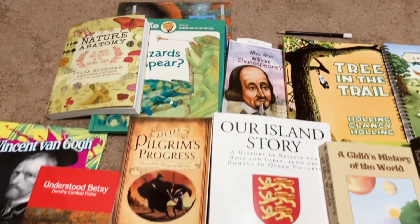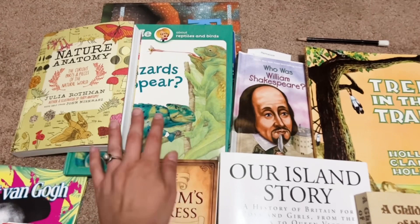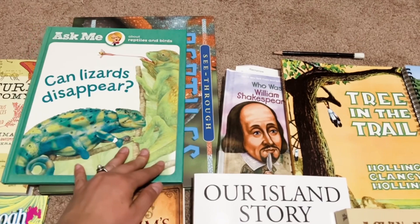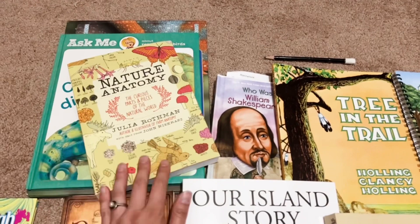And then for the first term, we're also doing reptiles nature studies. So these are the books that I've pulled for what we are studying with reptiles. This one's a fun see-through reptiles book. And then Ask Me About Reptiles and Birds, focusing on the reptiles. And then of course our Nature Anatomy book by Julia Rothman.